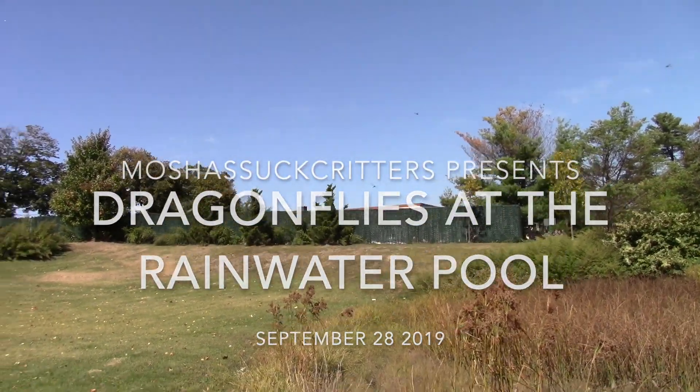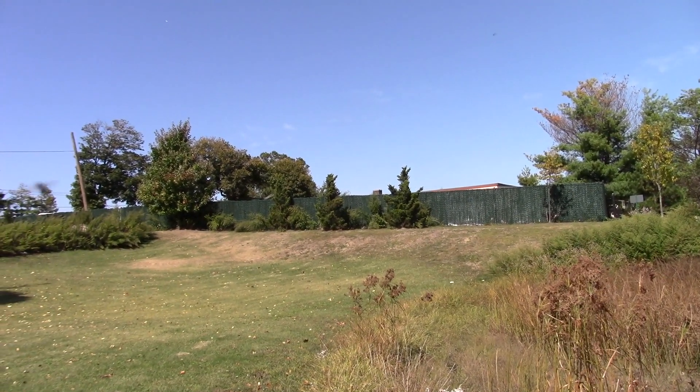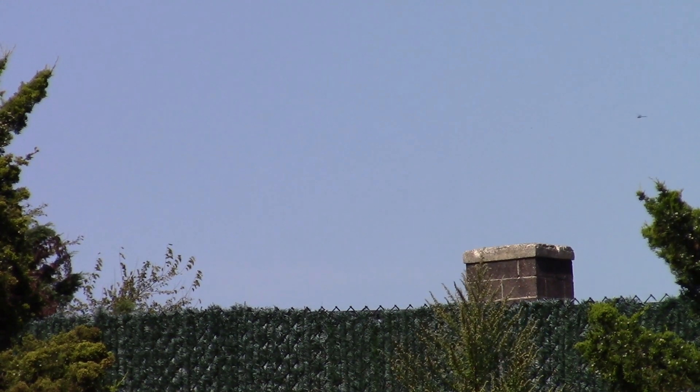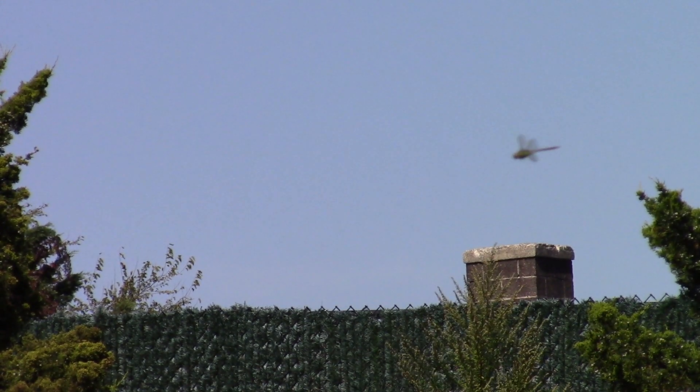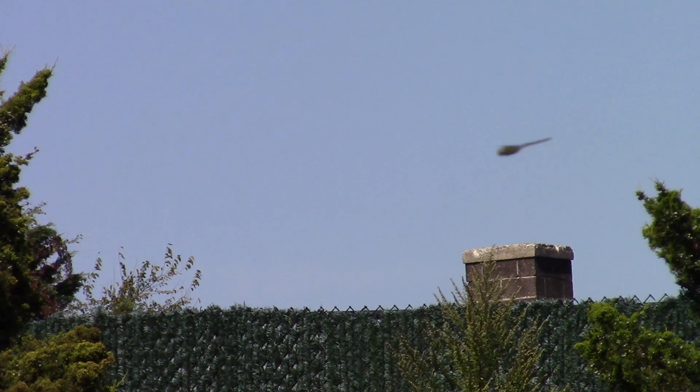Watch this in full screen if you can. On a beautiful sunny day, I was down by the rainwater pool and there were about 10 large dragonflies flying around. I tried to figure out what the best way to get pictures of them would be, and settled on picking a spot where I could get them in between.